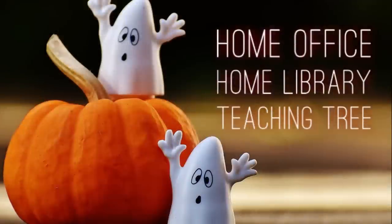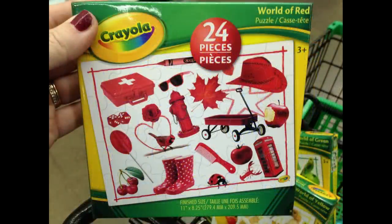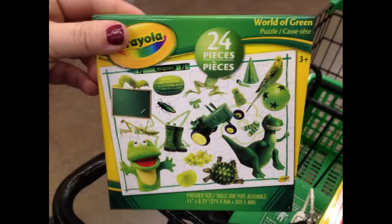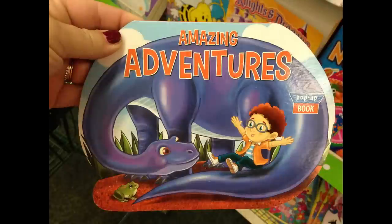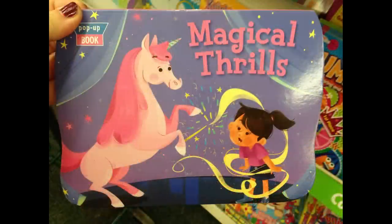Moving into home office, home library, and teaching — they had new 24-count puzzles that teach colors: World of Blue, World of Red, World of Yellow, and World of Green. I also found new coloring books — Unicorn and Friends with stickers and Playful Puppies. They had new pop-up books: Amazing Adventures and Roller Buddies.